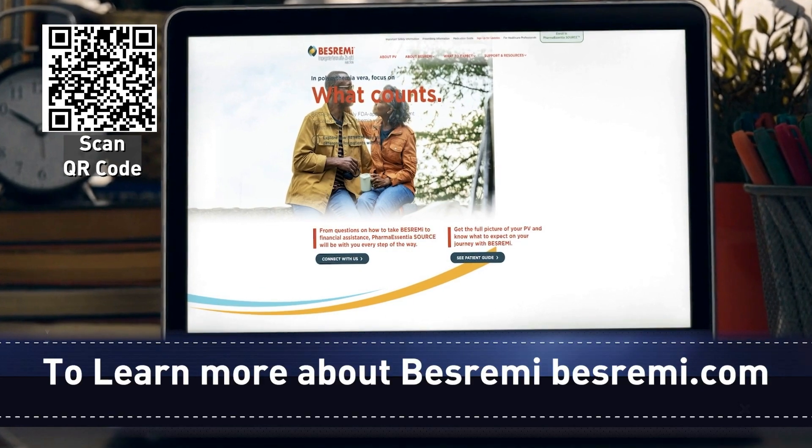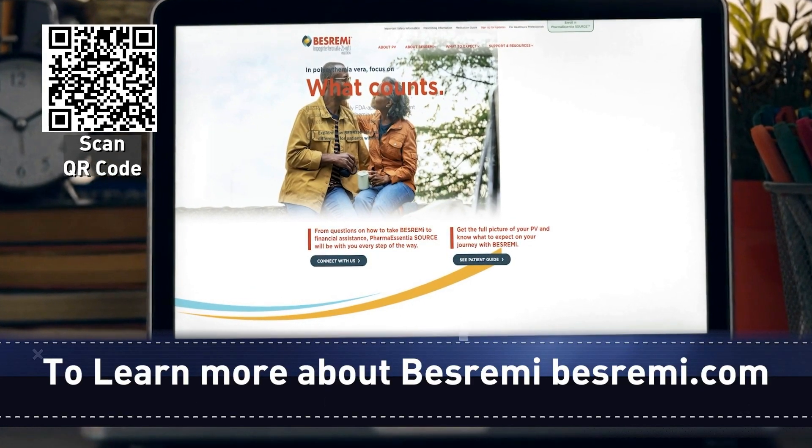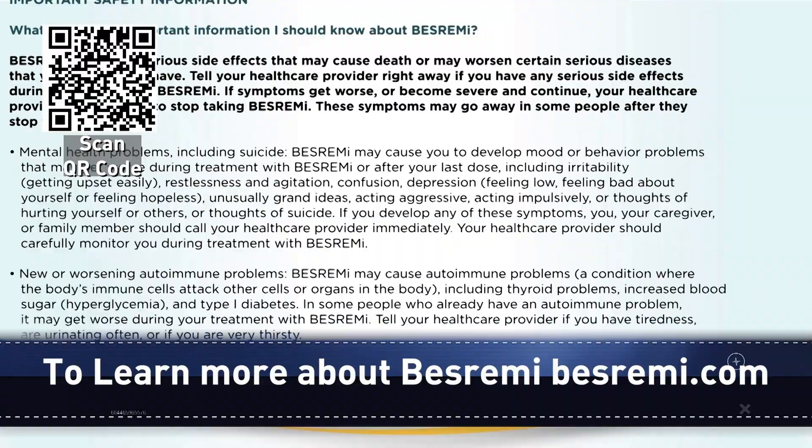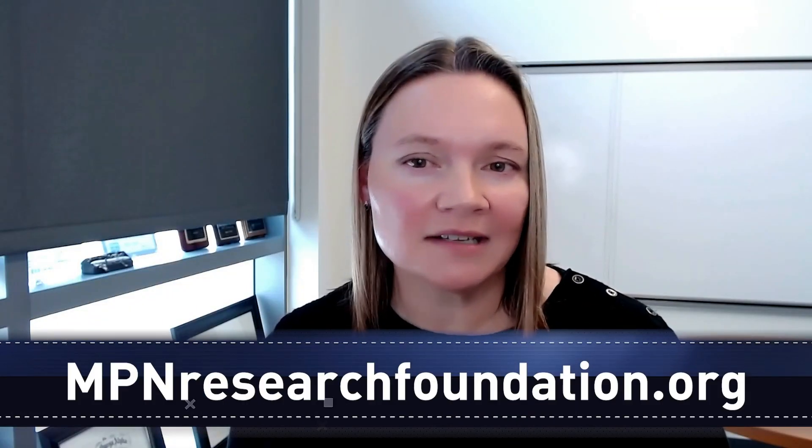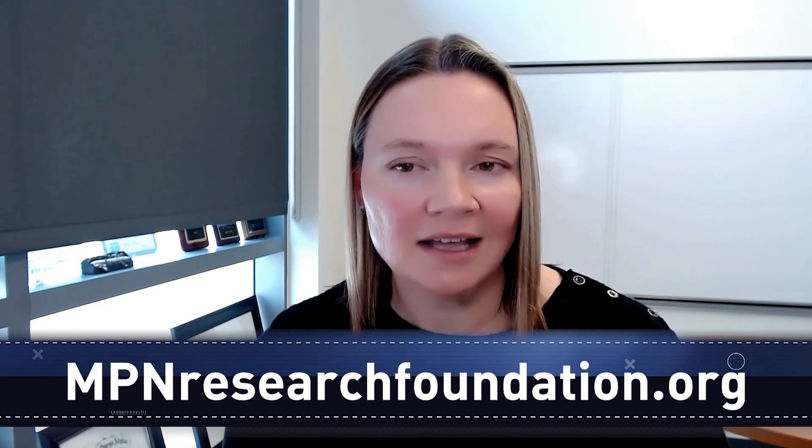To find out more about Besremi, go to Besremi.com. And Dr. Reeves says there are some great sites to learn more about PV. A great source is the MPN Research Foundation at MPNresearch.org, and also the Leukemia Lymphoma Society at LLS.org.